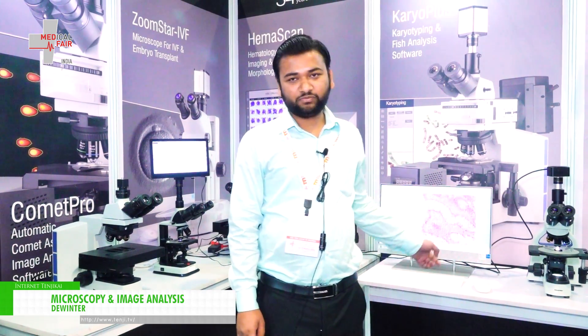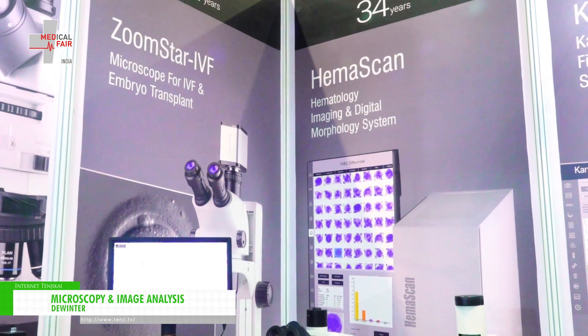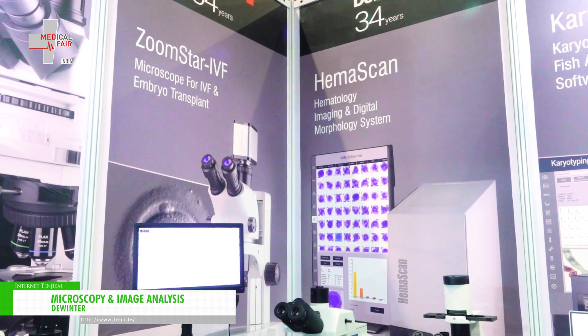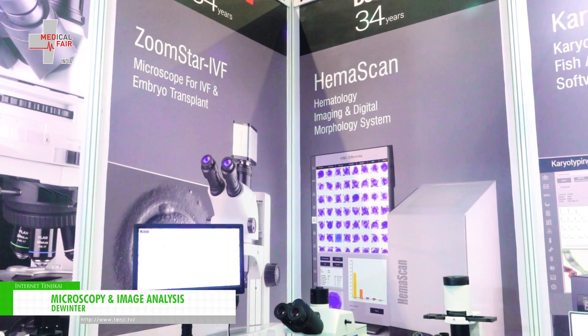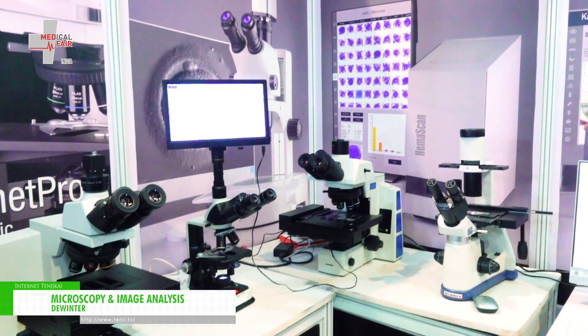We have a wide range of microscopes as well as digital cameras and microscopic systems which can be used for automatic analysis. We have newly come up with all types of motorized systems.